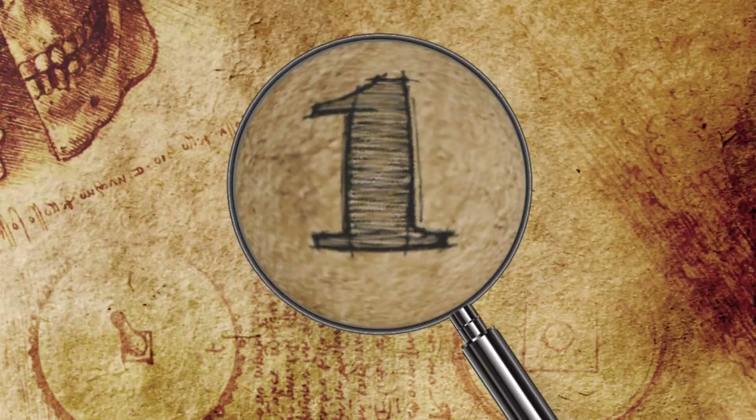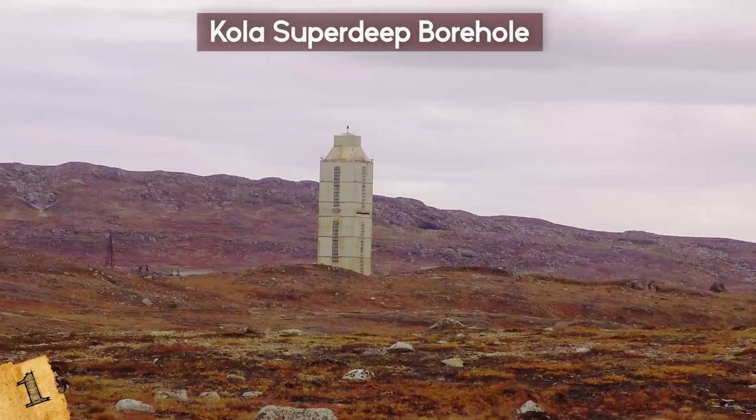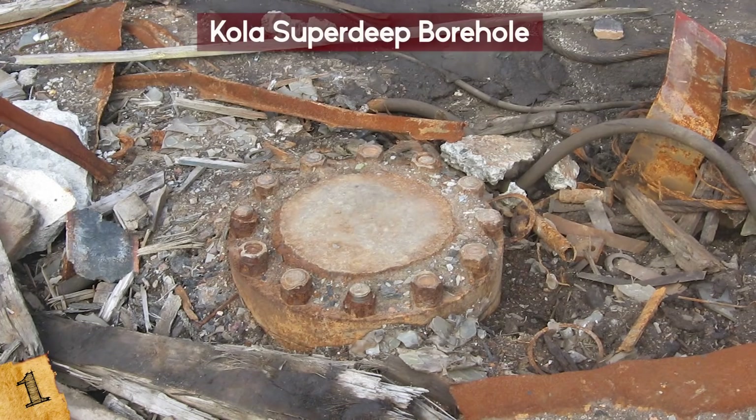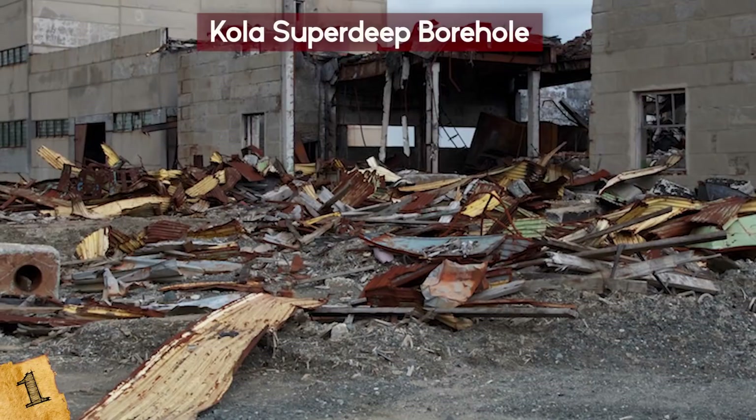Number 1: The Kola Superdeep Borehole. Have you ever wondered what's at the center of the earth? No one really knows, which is why the Kola Superdeep Borehole is so important. While the Bingham County mine may be the largest man-made hole in the world, the Kola Superdeep Borehole is the deepest. When you look at the entrance, you might not be impressed — after all, it's only 9 inches wide. But this borehole hides a 7.5-mile hole that was dug starting in the 1970s.